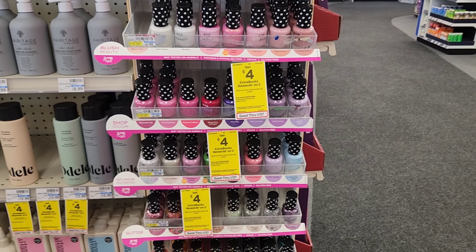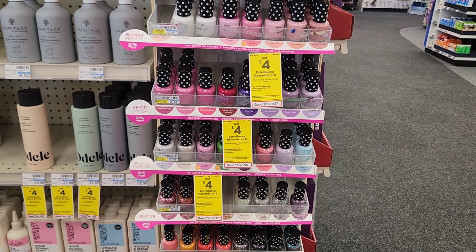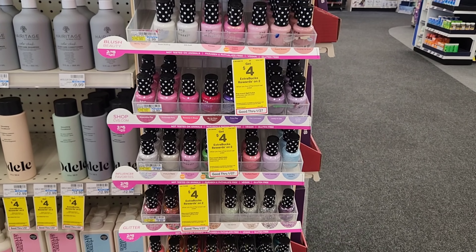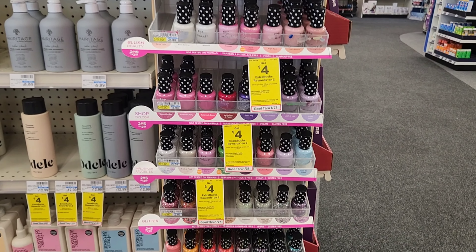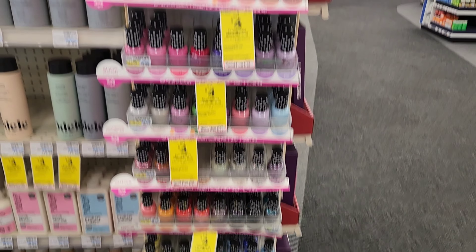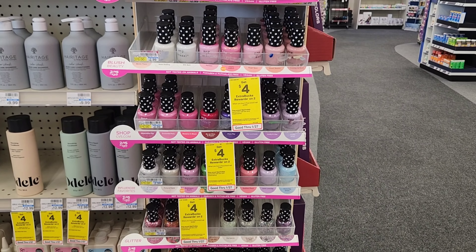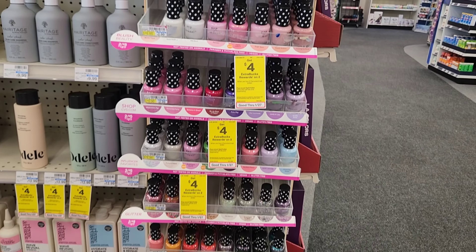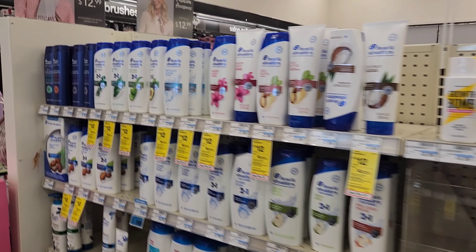Next is Paparazzi nail polish — buy two and get $4 back. They're on sale two for $5, which is their normal price anyway. So when you buy two you'll pay $5 but get $4 back, making them 50 cents each. I'm going to pick two colors — I'm not sure which ones yet, but I'll grab two.